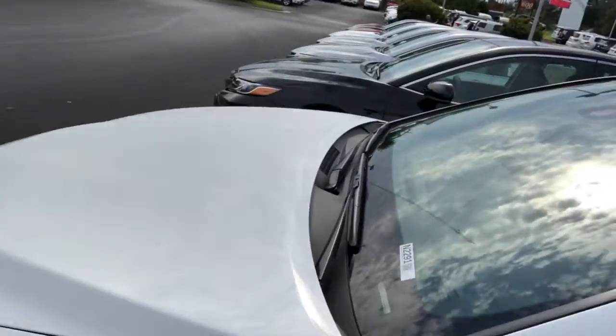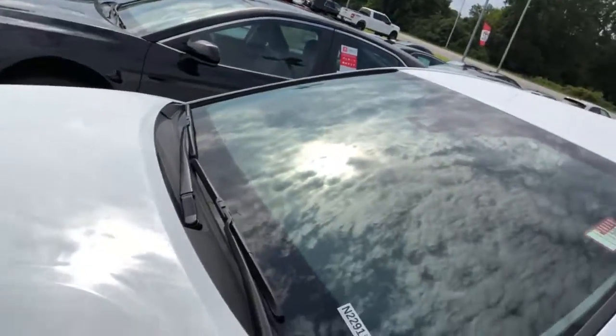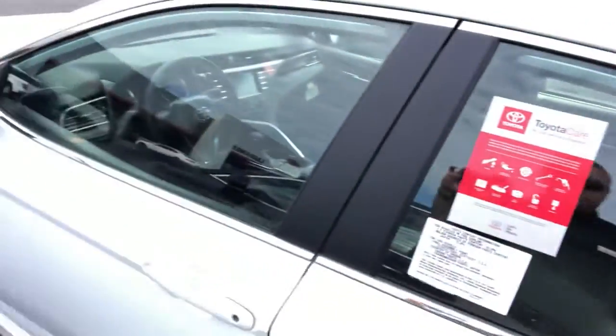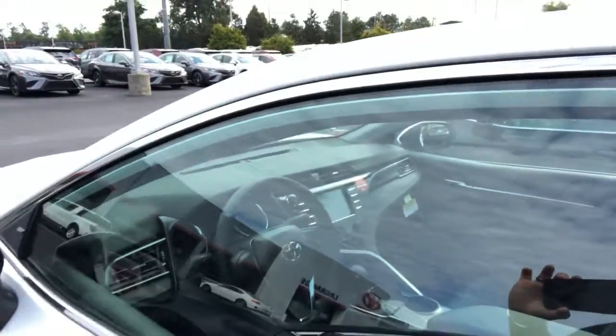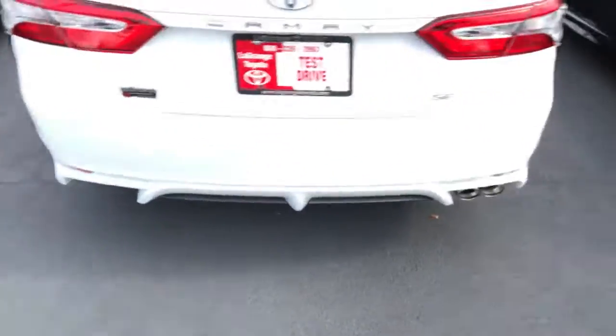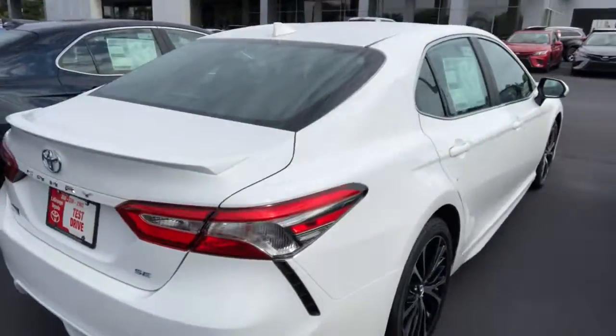It also has a paint protection system so that bugs and all that other stuff don't get into your paint. This is actually a color called Super White, has a brand new interior as well. Walking around here, it has a rear lip spoiler — just a beautiful sporty ride and ready for you to take a test drive.